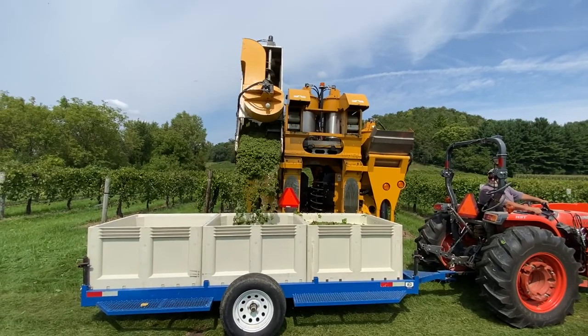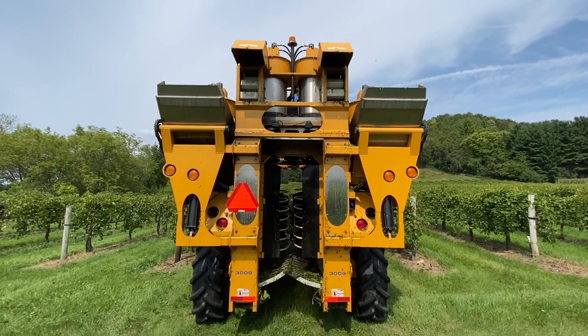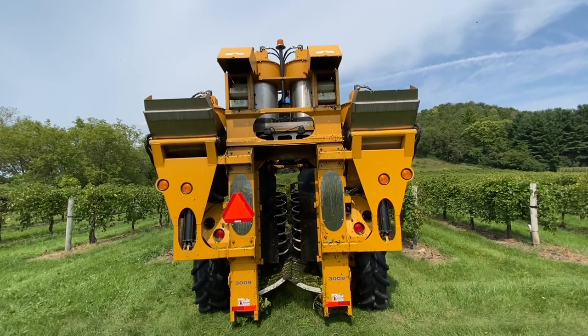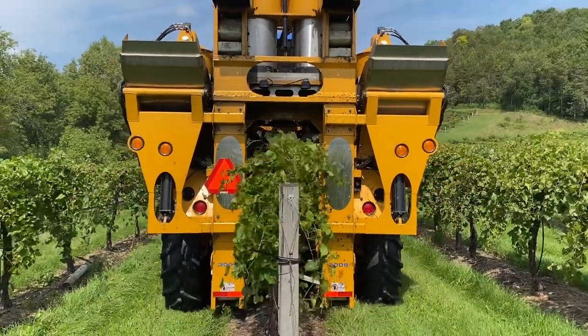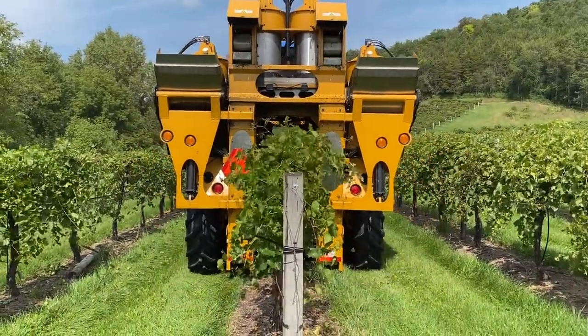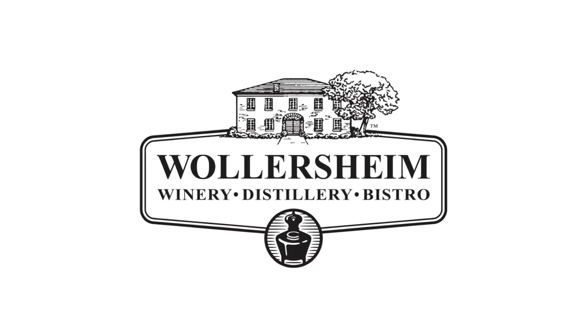The harvester adjusts its level side to side to accommodate most of our steep slopes. This allows us to pick efficiently in nearly every corner of our vineyards. Stay tuned for more updates from our harvest.